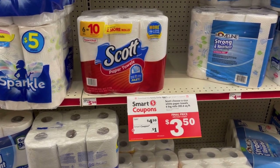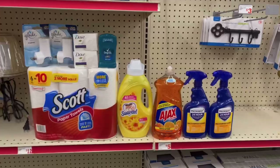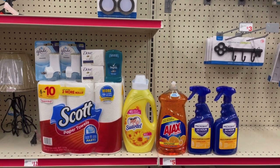The last thing I'm going to be picking up at Family Dollar today is the Scott paper towels, the six rolls. These are priced at four fifty; we have a dollar off digital coupon which will make these just three dollars and fifty cents. Here's everything I'm picking up at Family Dollar.